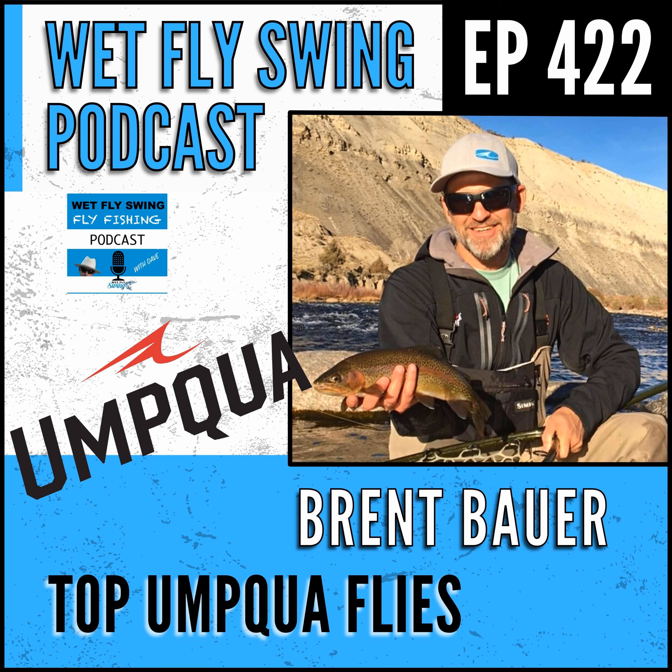Those flies come in and as a committee, typically annually, we decide some parameters around what we're looking for. A great fly is always on our list, but sometimes there are categories we're looking to fill in or expand - like maybe it's streamers one year, maybe it's foam attractors one year. Right now, tactical euro-type flies are certainly a focus. We don't do a lot of going out and asking for stuff - it usually happens organically.